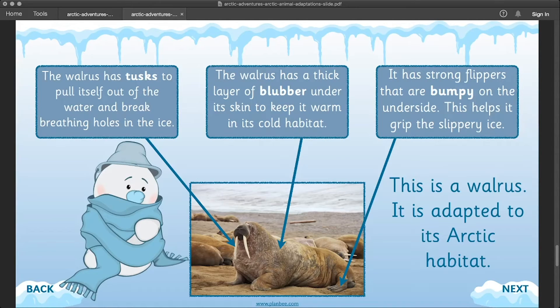This is a walrus and here's how it's adapted to its arctic habitat. It has tusks that are used to pull itself out of the water and to break breathing holes in the ice. It has a thick layer of blubber under its skin to help it keep warm, and it has strong flippers that are bumpy on the underside to help it grip the slippery ice.